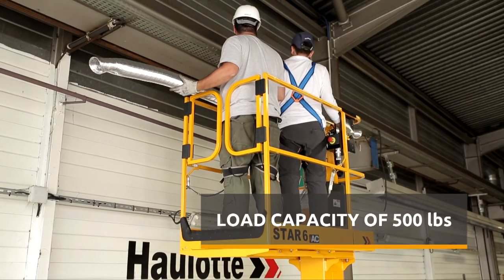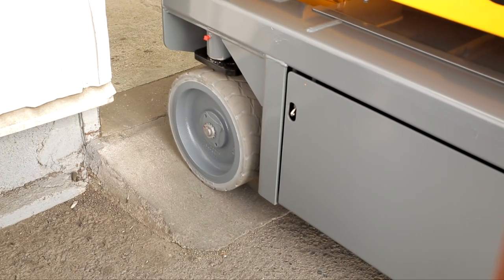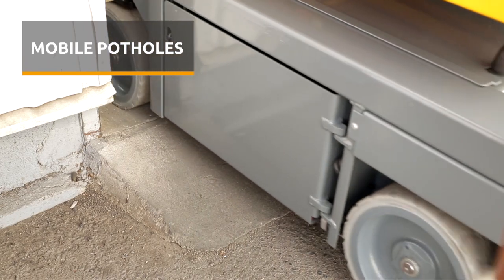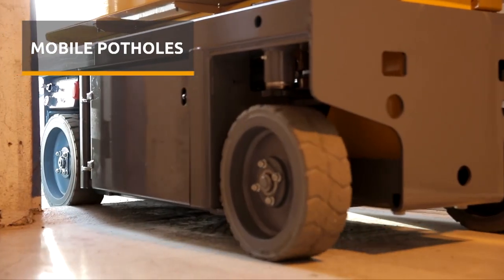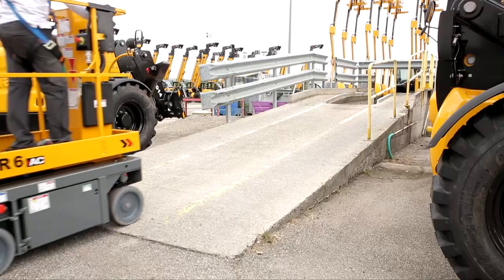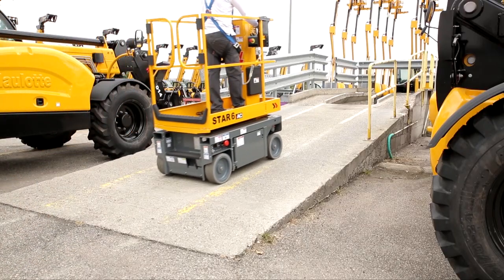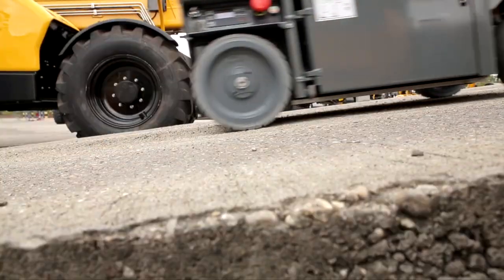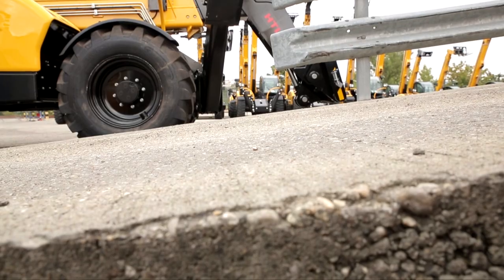Star has also been equipped with an automatic pothole protection system, so it can get over numerous obstacles easily along industrial and commercial buildings, such as baseboards and door thresholds. Thanks to its ground clearance and its great gradeability of up to 25 percent, Star has no trouble making it up access ramps and truck ramps during the transport phase.